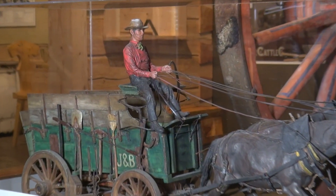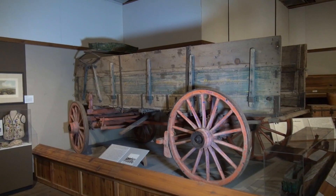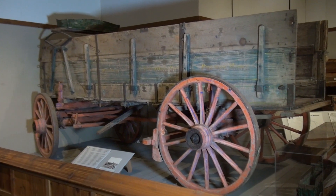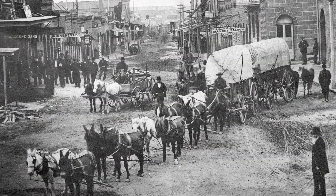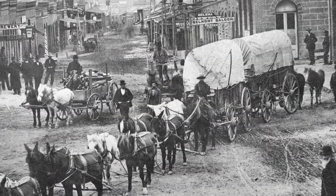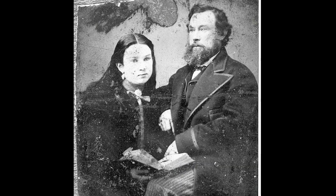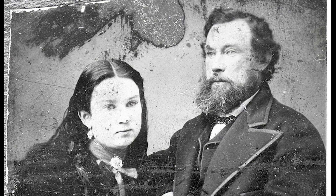Not everyone came to mine. There was money to be made in selling goods to the miners. Montana was so remote that everything you couldn't make yourself, like flour and mining supplies, had to come from far away, usually by heavy freight wagons like this, pulled by teams of mules or oxen. Mary's father was a freighter and traveled to Montana mining camps delivering essential goods.